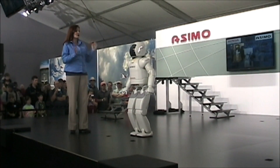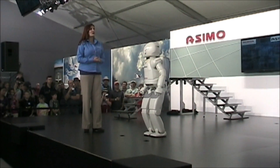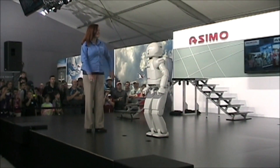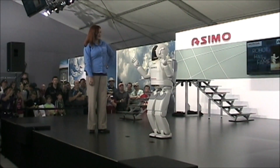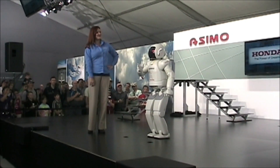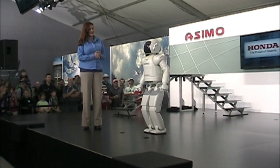I mean, you've traveled all over the world. You've met royalty, heads of state. You've walked the red carpet at a big Hollywood premiere. And you've even been inducted into the Robot Hall of Fame. You know, ASIMO, I think you're becoming quite a celebrity. Although I do think that some Honda engineers might have had something to do with your capabilities.